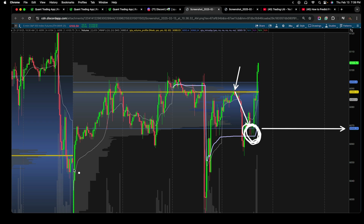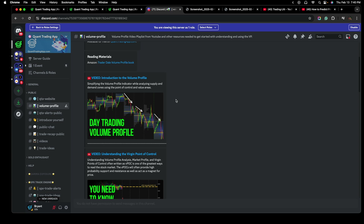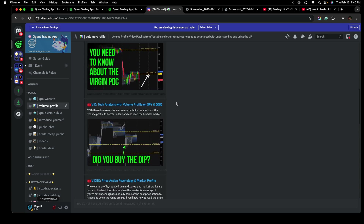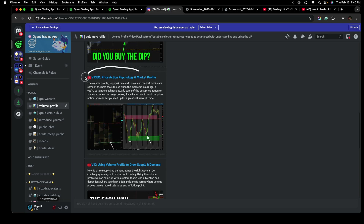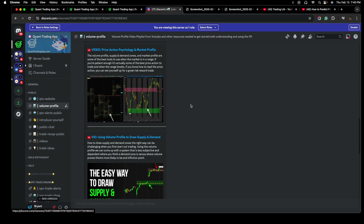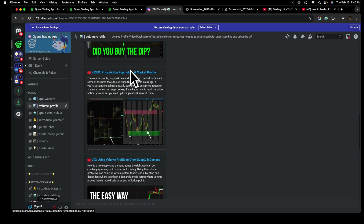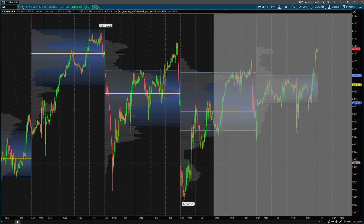I already know at the start of the week that bears are pretty exhausted, just based off of back here. This is another area for them to be pretty tired — you can almost think of it as a boxing match. I made a video years ago in this volume profile playlist, and at this point you can consider it a free volume profile course. These videos are all available on YouTube, and it was covered in the video on price action, psychology, and market profile. I highly recommend you check out that entire series.